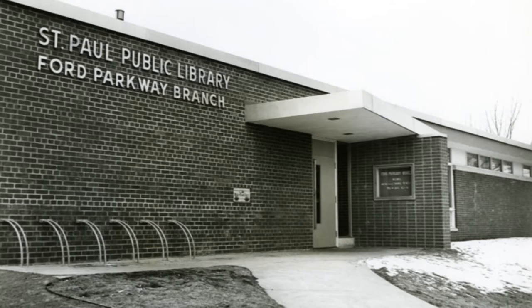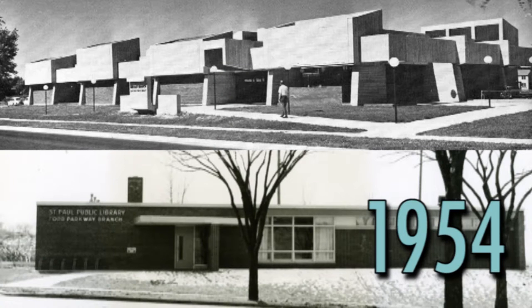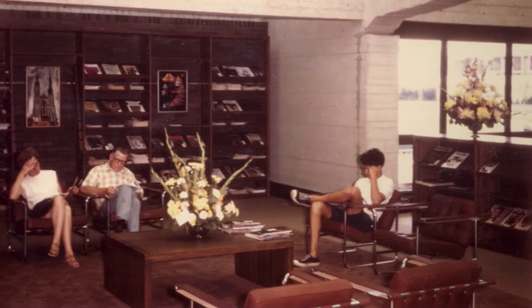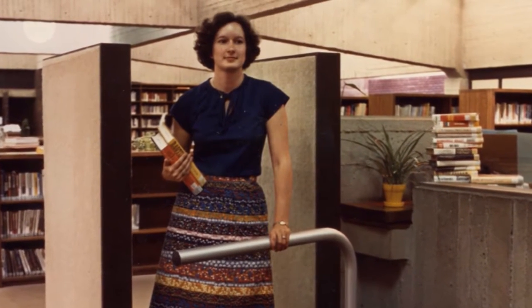The Highland Park Library was originally called the Ford Parkway Branch Library, and when it opened in 1954, and the Sunray Library in 1970, libraries were mostly places for sitting quietly and reading, or checking out books. But as times have changed, libraries have taken on a broader role. We see individuals, families, and groups coming to use the library for a big range of learning needs.